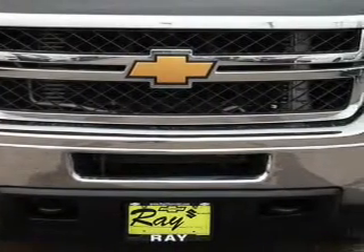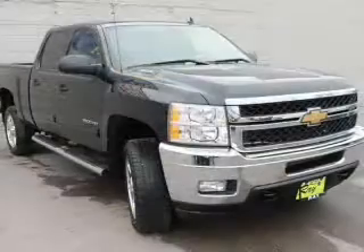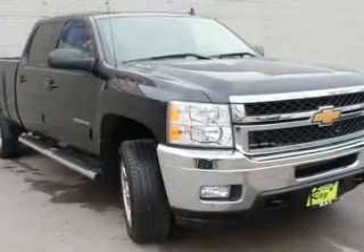A premium sound system is just one of the benefits of owning this vehicle. You will appreciate the safety feature of anti-lock brakes, and you can indulge in the comfort of heated seats.